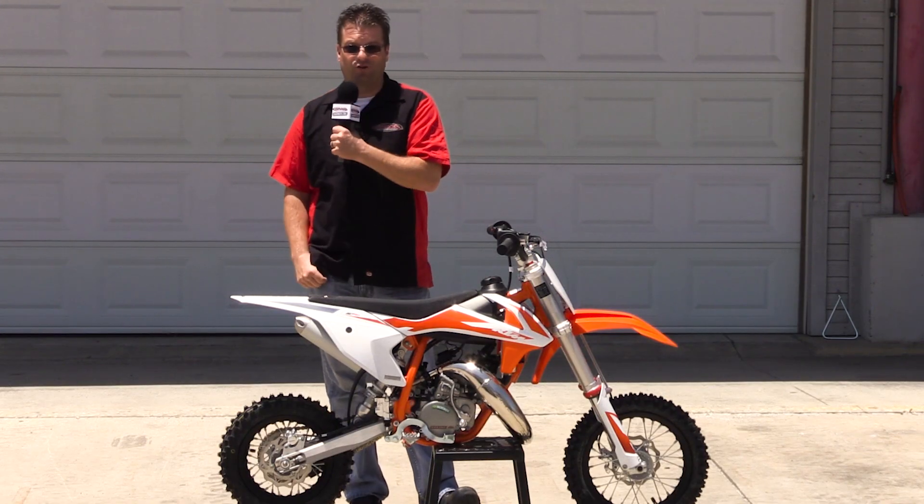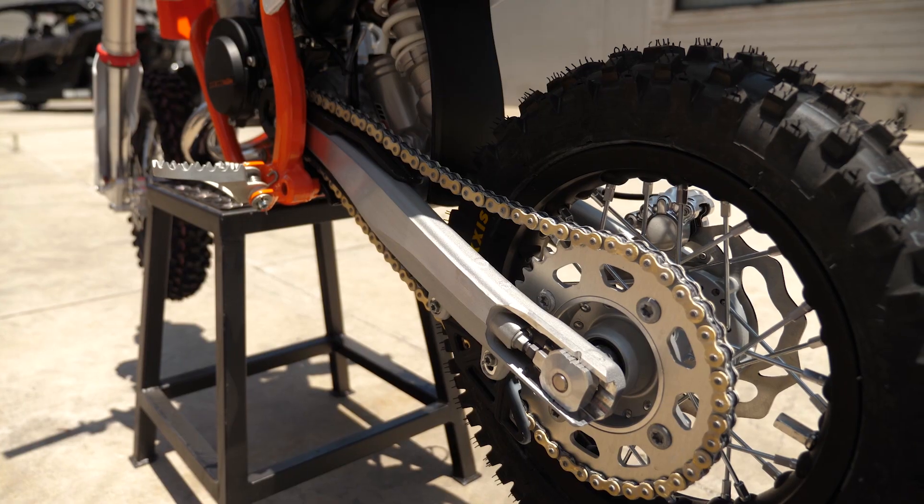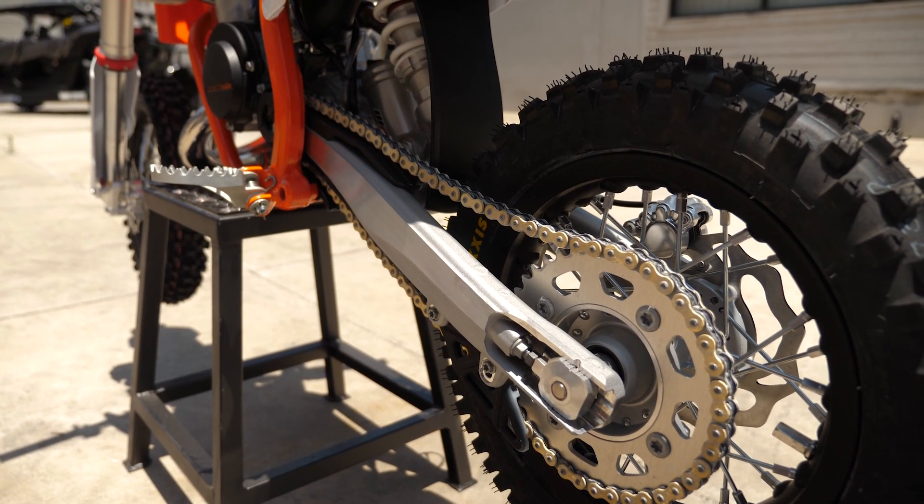There are two new things for 2020 you should pay attention to: the striking graphics for number one, and the new aluminum swingarm for number two.